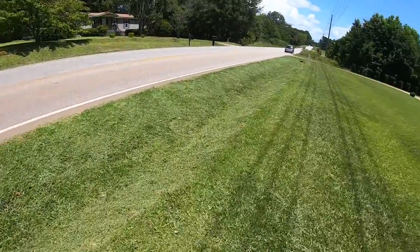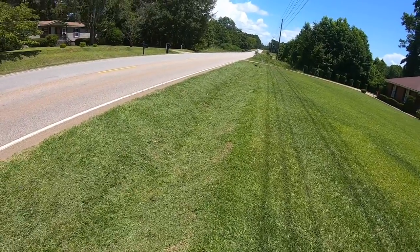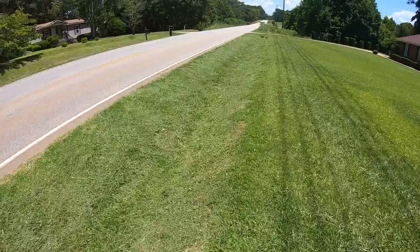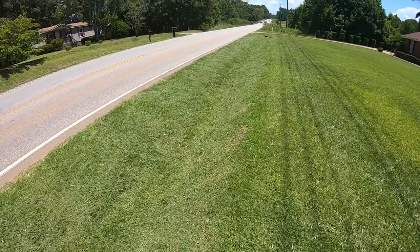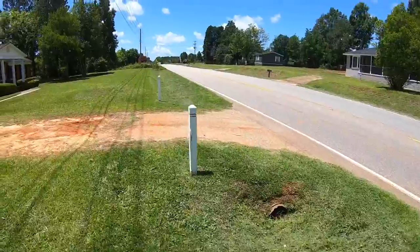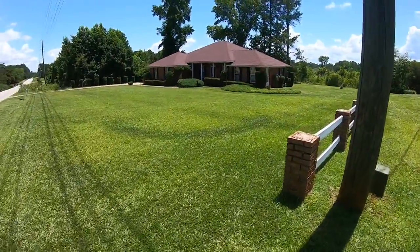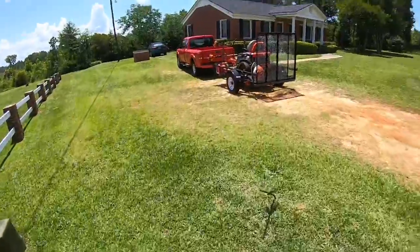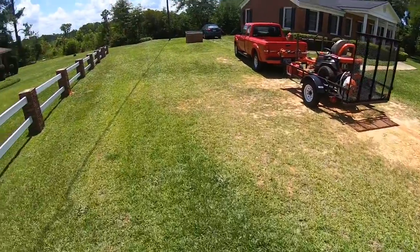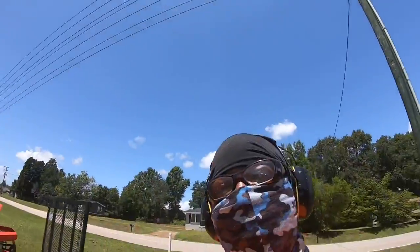I just want to ask a question: what's a good way to get that ditch cleaner and to do it faster? Anybody got any comments, leave them below. Two sides of the ditch, trying to clean it up as best I can — two properties, trim the hedges a little bit, cut the front and back yard, and we're out.